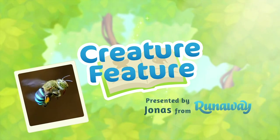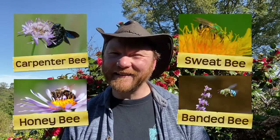Have you ever seen a blue bee before? I'm Jonas, the nature researcher for Runaway Play, and it turns out bees come in a number of different colors, including yellow, black, green, and blue.